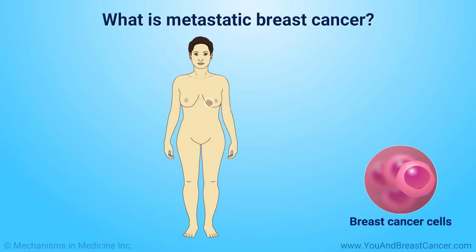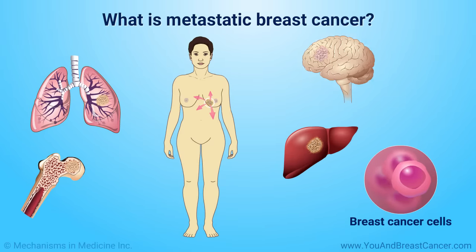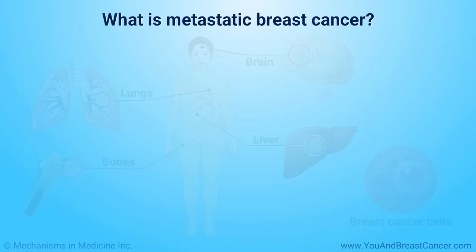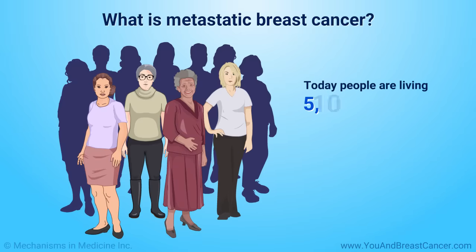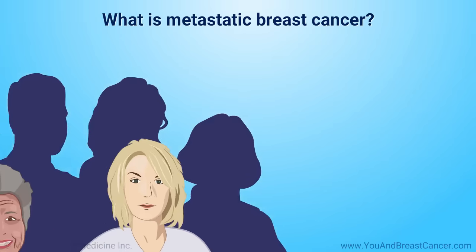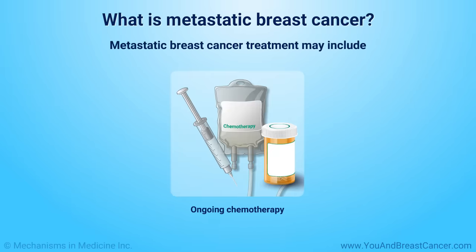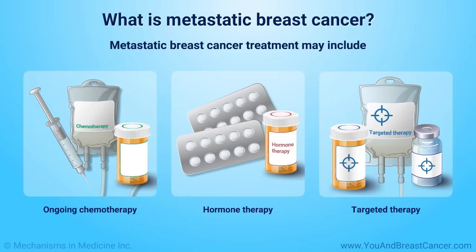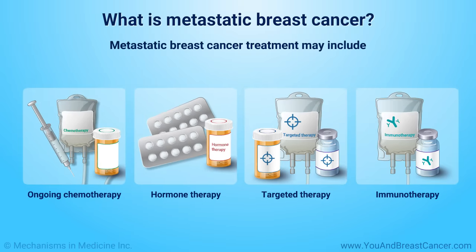Metastatic breast cancer is cancer that has spread from the breast to other areas of the body. The most common places are the liver, bones, lungs, and brain. There is no cure for metastatic breast cancer, and treatment is to prolong survival. Today, people are living 5, 10, or more years with metastatic breast cancer due to advances in treatment. Metastatic breast cancer treatment may include ongoing chemotherapy, hormone therapy, targeted therapy, and new innovative medicines in clinical trials, such as immunotherapy.